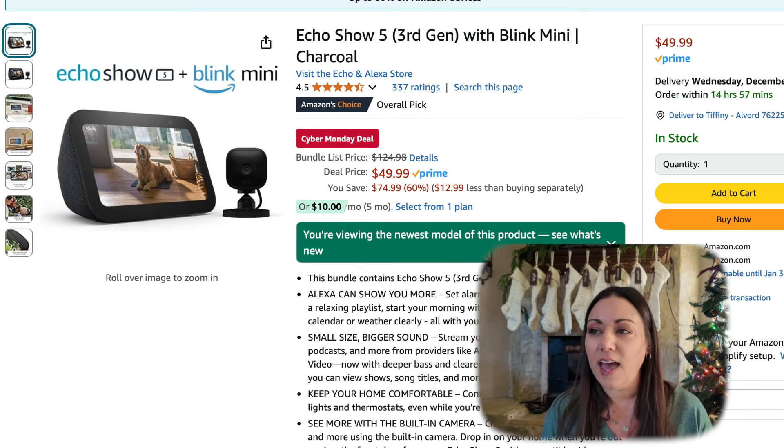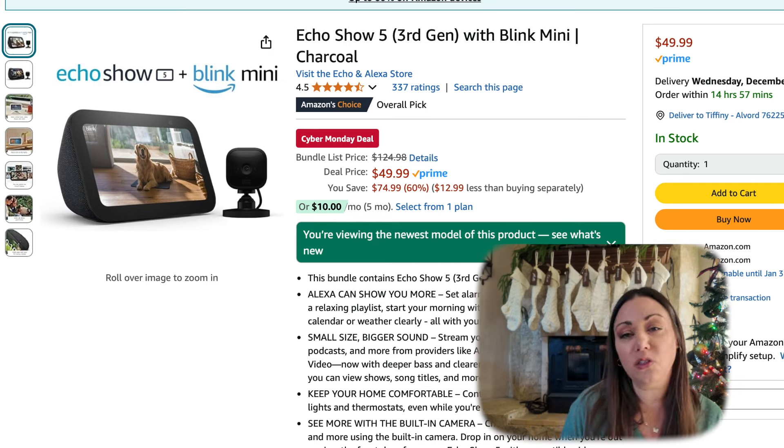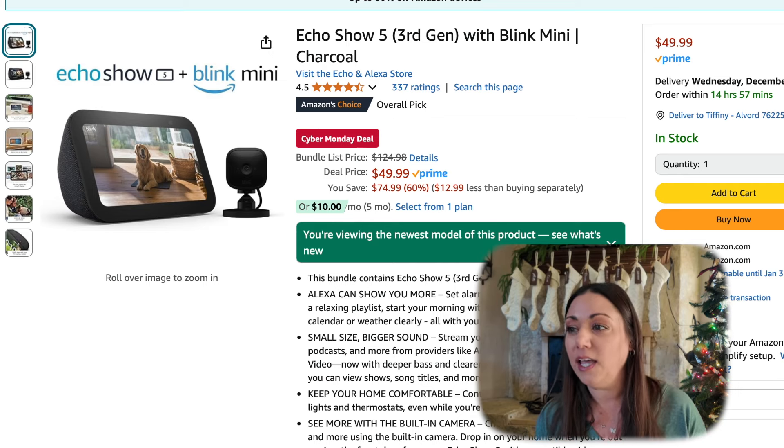This is Amazon's top Cyber Monday roundups in under 10 minutes. The Echo Show 5, now this is the third generation with the Blink Mini. It is $49.99,